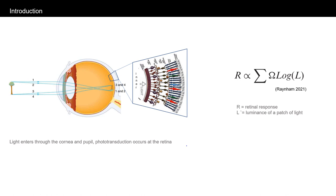Phototransduction occurs at the retina. Therefore, an appraisal of how the retina responds to the light stimulus across the field of view may be a better way to characterize light exposure. A previously published theoretical function for retinal response may be a good starting point for research into this area. This mathematical formula hypothesizes that the response of the retina to light is proportional to the logarithm of luminance patches in the field of view summed across the retina.